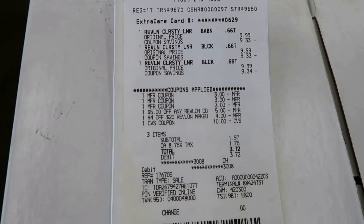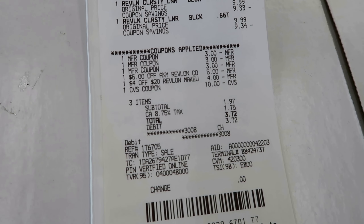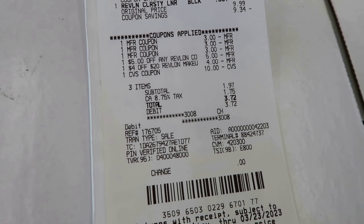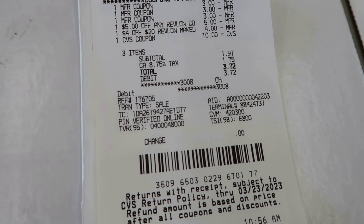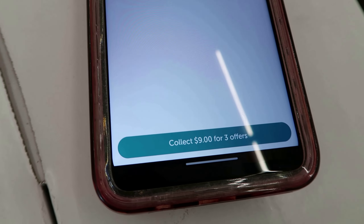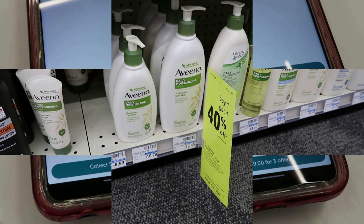I went up and did the Revlon. I got three of the eye pencils, used three paper coupons, my $4 off $20, and then the $5 instant Revlon coupon came off. I threw in $10 in extra bucks and paid $8.97. Got my $10 back and I'm just about to redeem for my $9 on Ibotta. So that was a $7 and some change money maker.